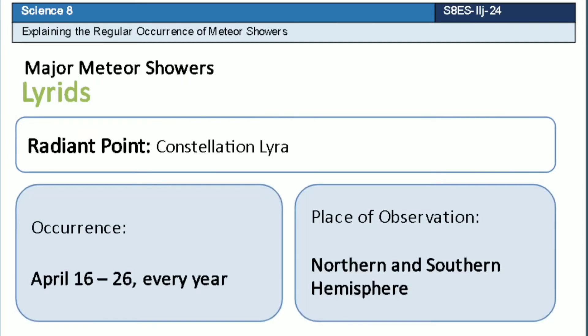Lyrid is a meteor shower which has a radiant point that lies near the constellation Lyra. This meteor shower occurs every 16th to 26th of April every year.